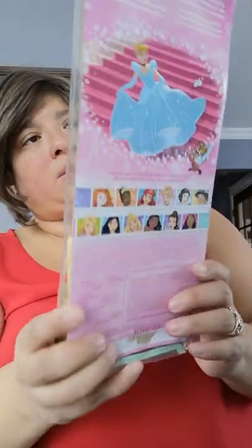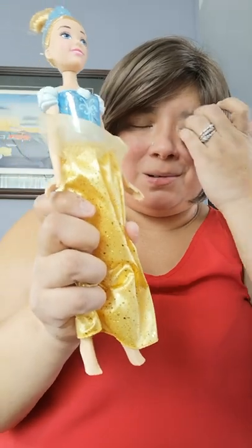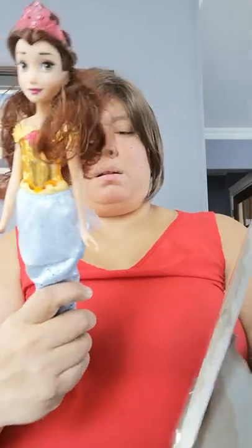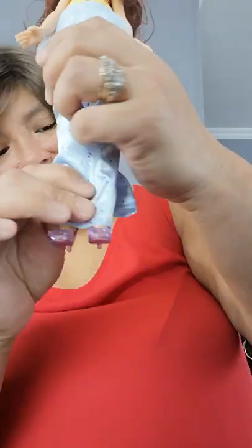The first one I gave her is Cinderella. Some of them have shoes and some do not — they did come with shoes, but she's already played with them. This is what they look like in the box. This one is Belle, and she has shoes — high heels. They all came in the Royal Shimmer Disney Princess collection.